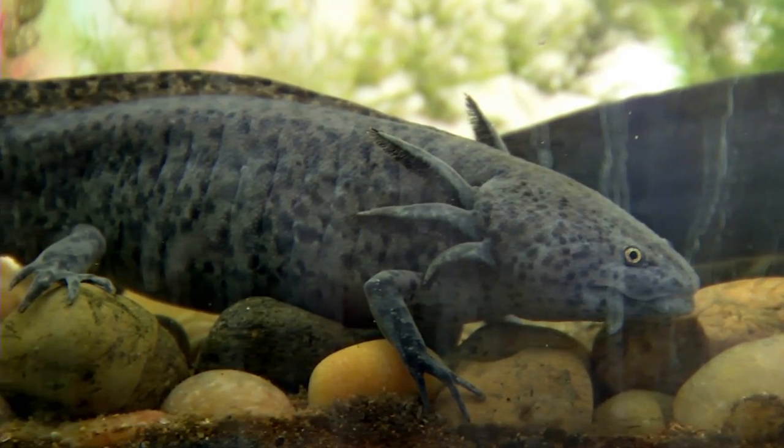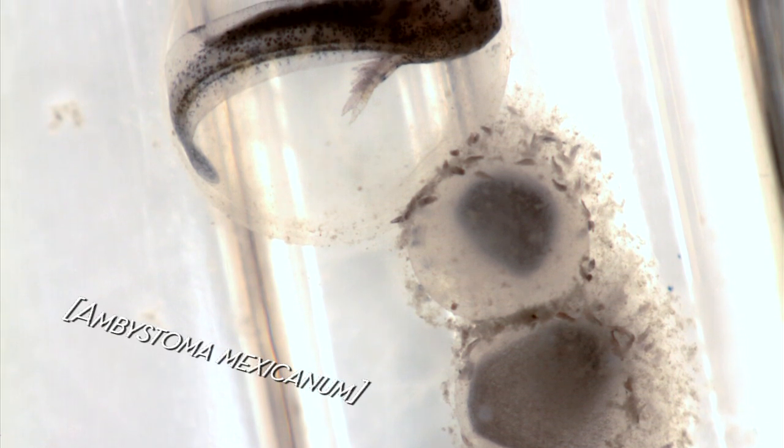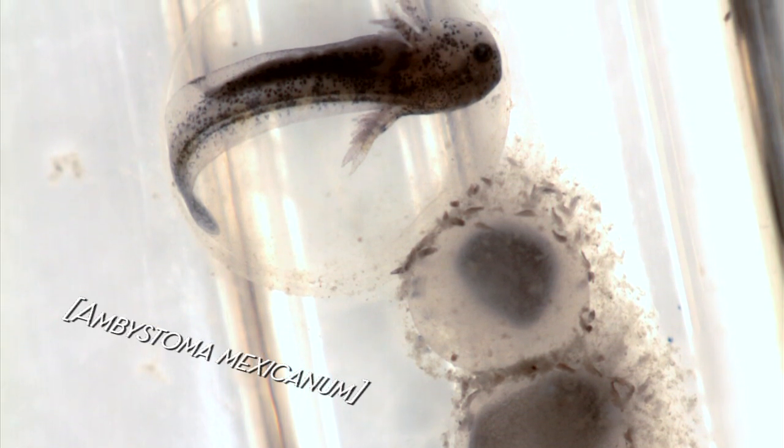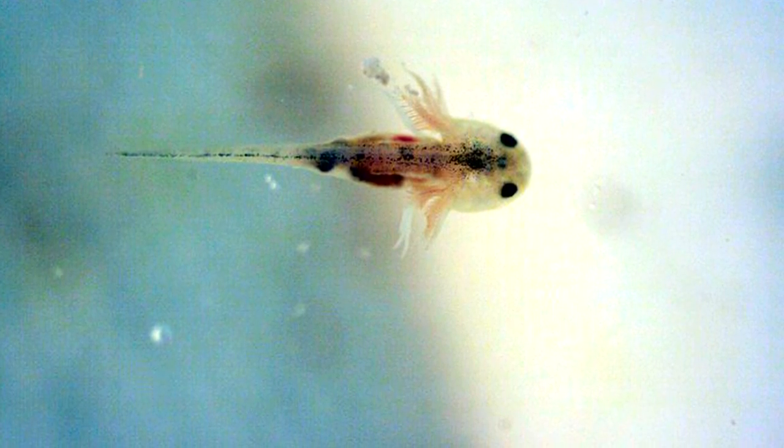An axolotl is also called a Mexican gilled salamander, because it is a native of Mexico. Oh, that makes sense. Though it is now endangered there. That sucks. All right, let's move on.